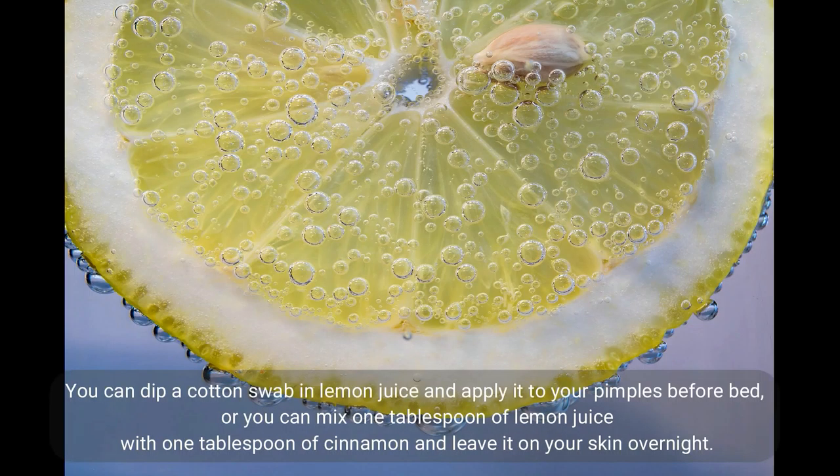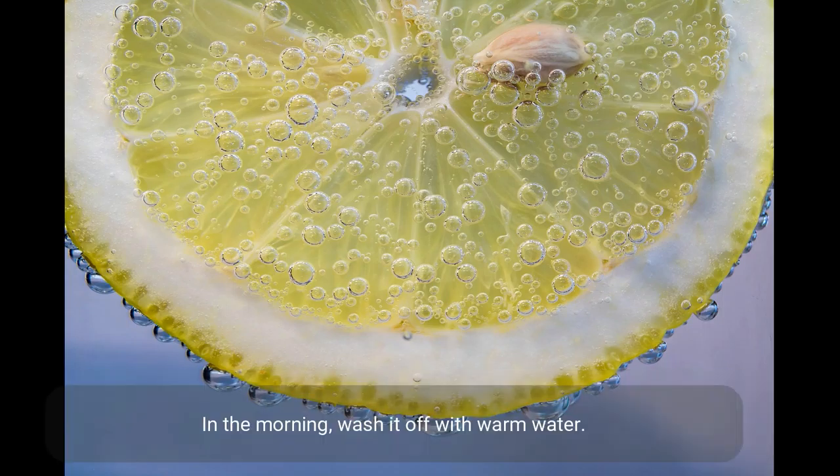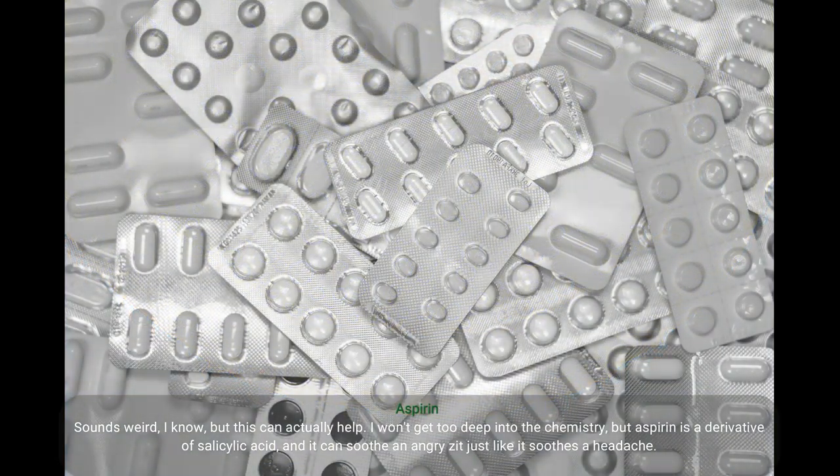Lemon juice is rich in vitamin C and helps pimples dry up fast. Stay away from bottled lemon juice as it contains preservatives — stick to fresh lemons. You can dip a cotton swab in lemon juice and apply it to your pimples before bed, or you can mix one tablespoon of lemon juice with one tablespoon of cinnamon and leave it on your skin overnight. In the morning, wash it off with warm water.